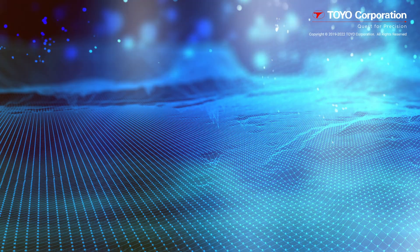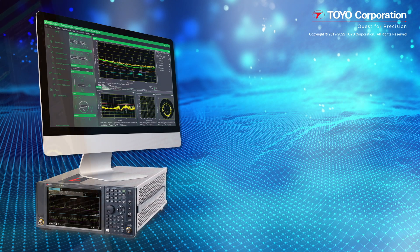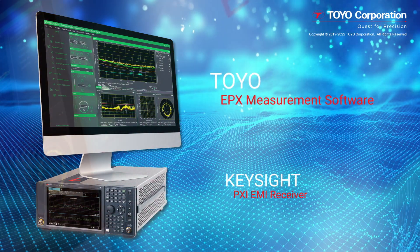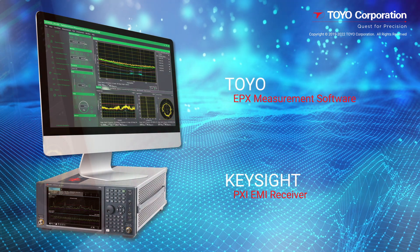Hello everyone. My name is Hiroki Kajayama and I am a member of the EMC Microwave team at Toyo Corporation. I am here to introduce you to the industry-leading capabilities of Keysight's PXE EMI receiver and Toyo's EPX measurement software.